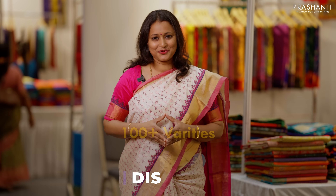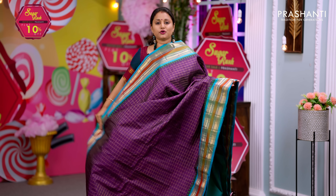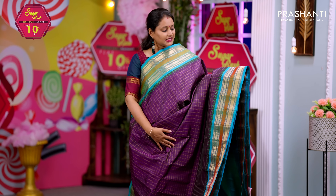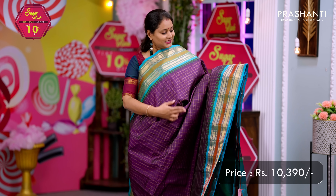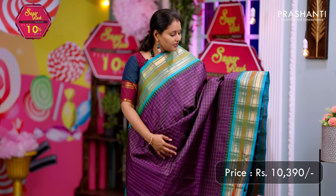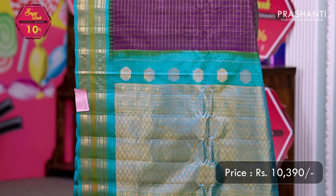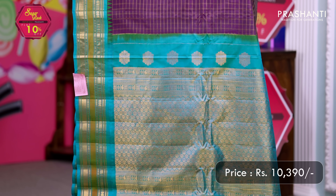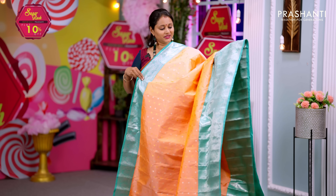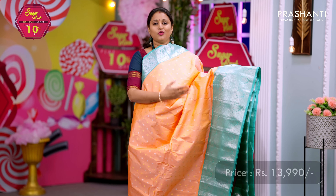The first one for today is this lovely shade of deep purple with turquoise blue combination. Rich contrast Gadwal borders with paisleys and diamond zari woven pattern on either side, with temple thread weaving that runs on both sides of the borders. The body has a double line zari checked pattern all over. A rich contrast pallu in turquoise blue and a matching blouse in turquoise blue. Priced at ₹10,390.